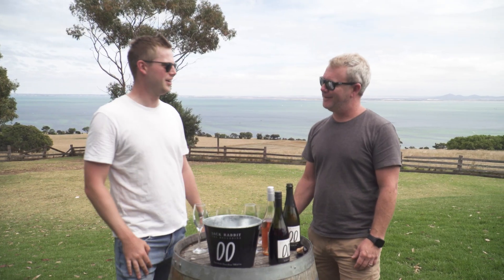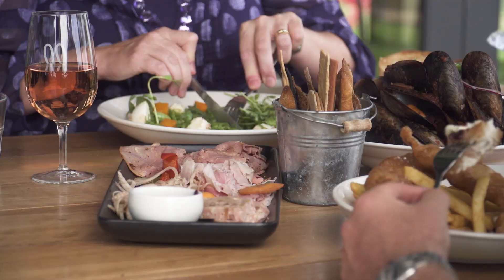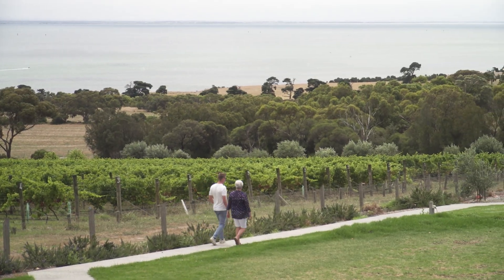Thanks for the knowledge, it's been great. To know the region is awesome. The fish and chips was just absolutely awesome. Getting to know how the wine's made, how different wines are made — Noel really showed us a good insight into that.